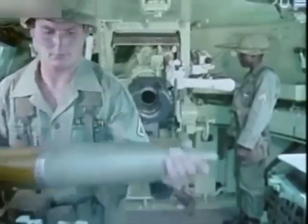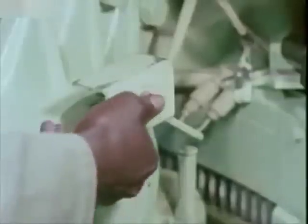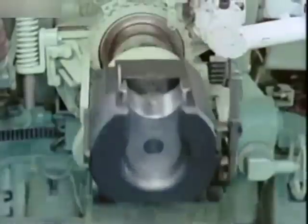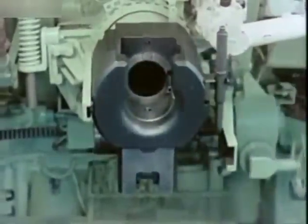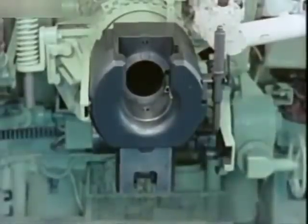It fires both standard and extended range ammunition. Loading is accomplished manually, and the rates of fire are the same as the towed versions. Recoil is held to only about 12 inches by a concentric hydrospring mechanism.